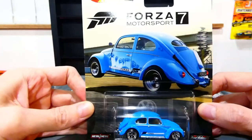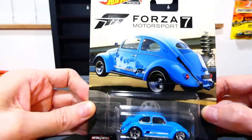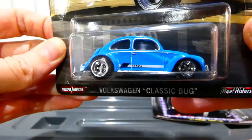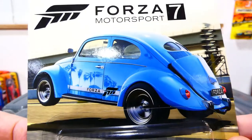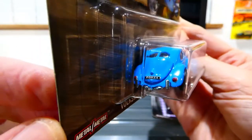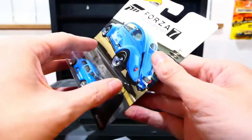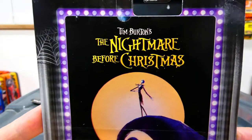First, I was digging through the collection and found this one I hadn't opened yet. This is the Forza Motorsport 7 Volkswagen Classic Bug in a beautiful sky blue color with really nice chrome wheels. It's a great looking card — doing the wheelie — with all the details looking fantastic. This is from the entertainment series, not actually from any Forza set.